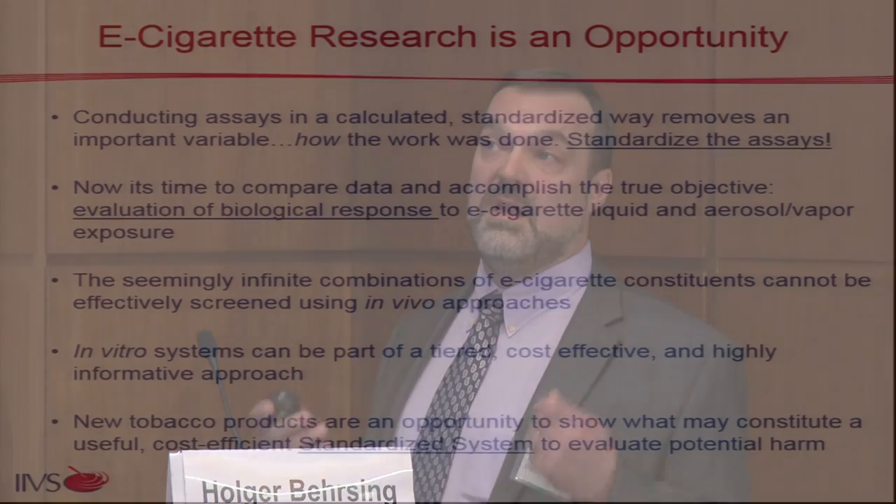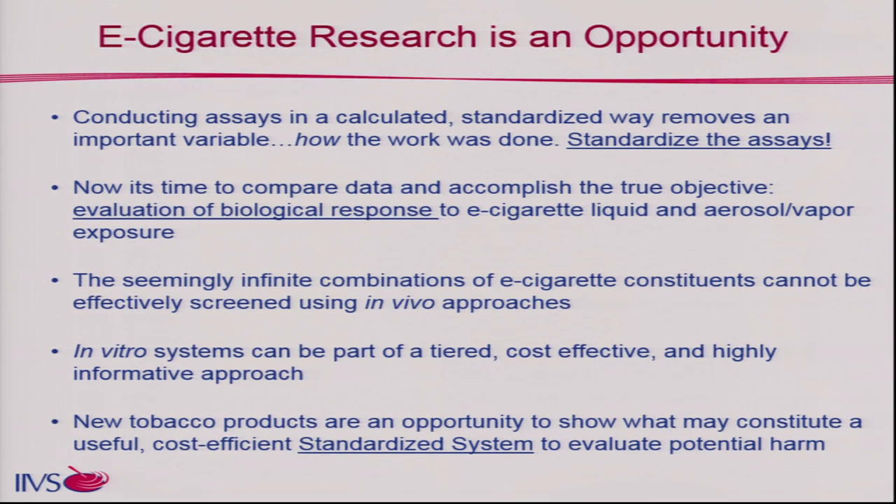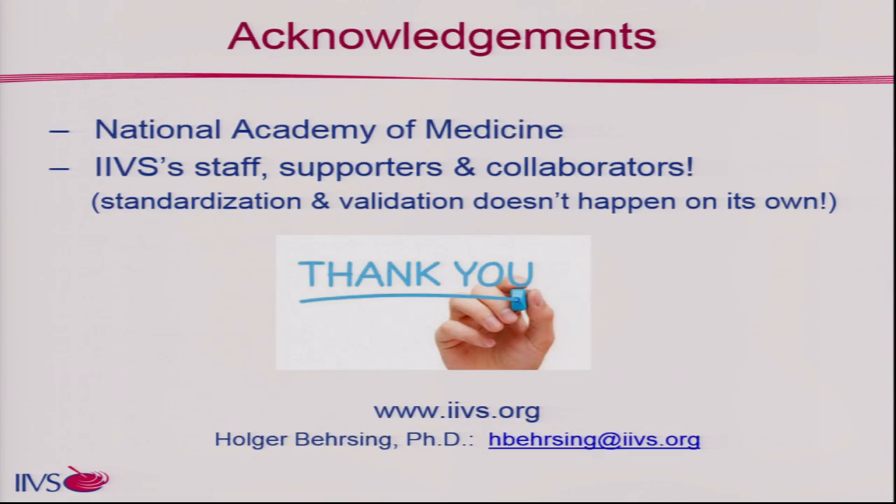E-cigarette research is an opportunity. We need to standardize the assays so we can look at the biological response and not conflate it with test system utility or its pros and cons. There is a seemingly infinite combination of e-cigarette constituents, and we can't screen that using animal models, so we need to bring these in vitro systems in in a meaningful way. We can create a tiered, cost-effective, and highly informative approach — let's get those standardized systems out there because there's a lot to be learned. Thank you.